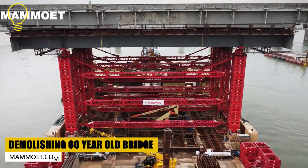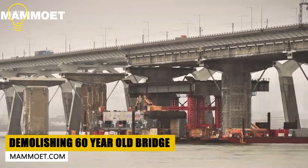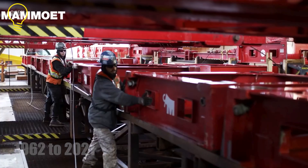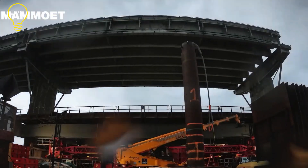This is the Champlain Bridge in Montreal, Canada. Constructed back in 1962 and now at the end of its useful life, Mamoe Services took charge of its careful demolition.